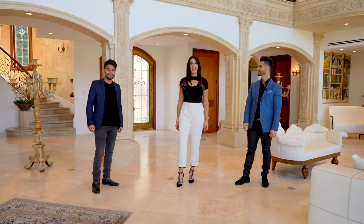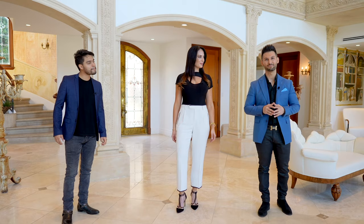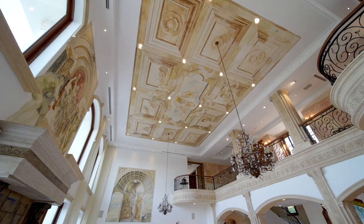Hi guys, this is Gina, Michelle, George and Vinny with The Agency. Today we are going to take you on an incredible property tour. We're here at 13319 Mulholland Drive in Beverly Hills. This is an incredible gated estate sitting high above with amazing views. It's actually 8,000 square feet — it's huge. So we're going to split up and show you our favorite parts. Let's take a look.